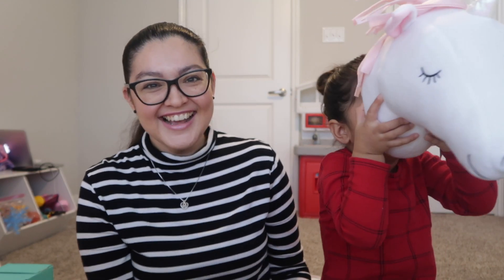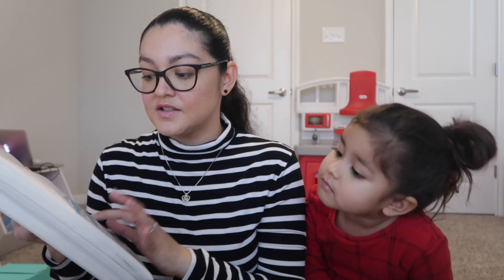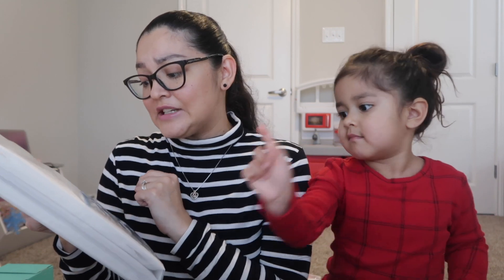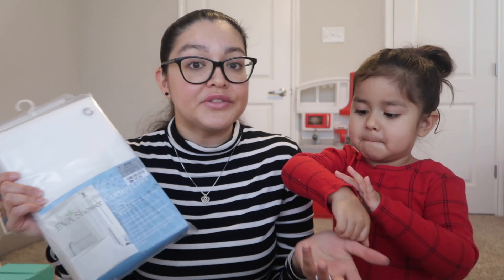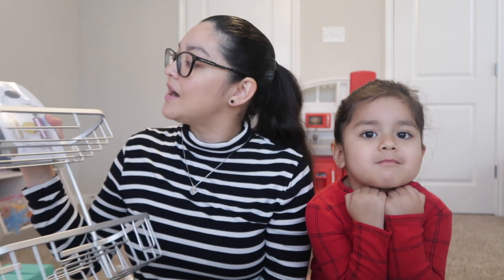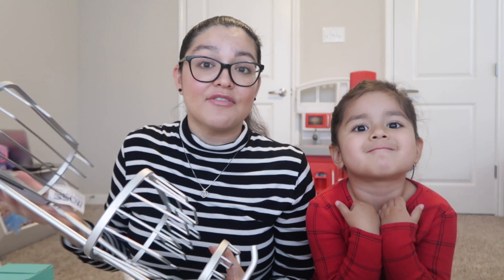That's everything from Amazon. The next two items are from Ross. I got two sets of shower curtain liners — we're already using ours, this one is for her bathroom. It's normally $18 and we got it for $5.99. The last thing from Ross is a shower caddy — it was normally $40 and we only paid $14.99, so I'm happy about that.